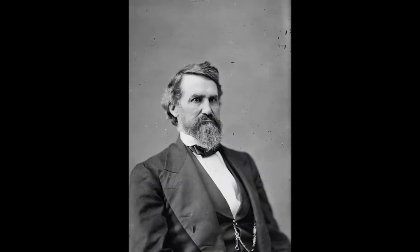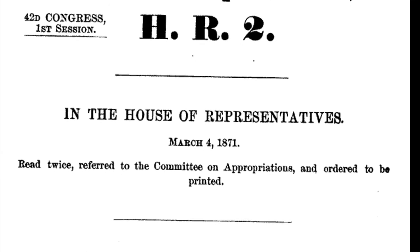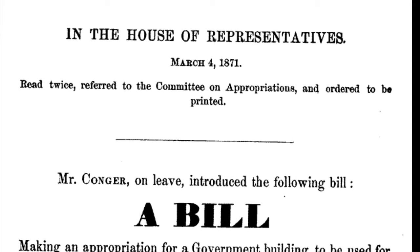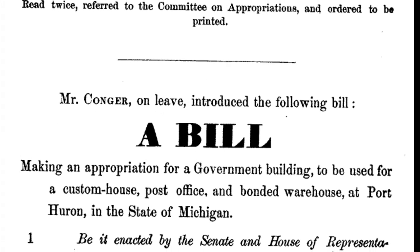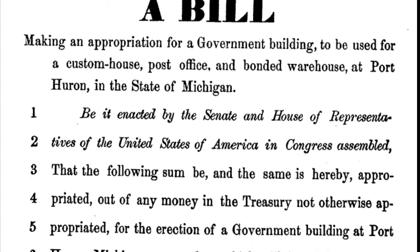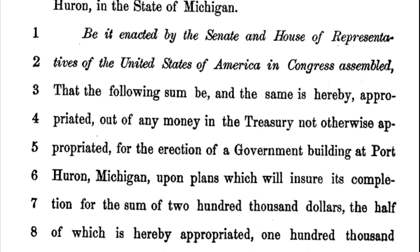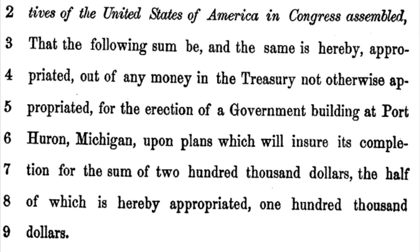Omar Conger was elected to Congress in 1868. Among the first bills introduced in the House by him was one providing for the erection of a government building at this point. After the usual delays such measures meet within Congress, the bill was finally passed June 10, 1872, and approved by the President the same day. It authorized the Secretary of the Treasury to purchase at private sale or by condemnation a suitable lot of ground in the city of Port Huron, and cause to be erected thereon a building suitable for the accommodation of the Custom House, Bonded Warehouse, and other government offices in that city. As you can see from the copy of this bill, the building was not to exceed $200,000.